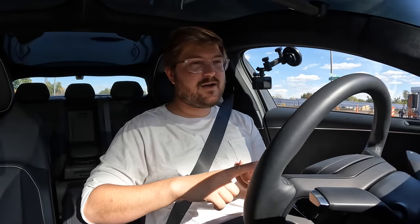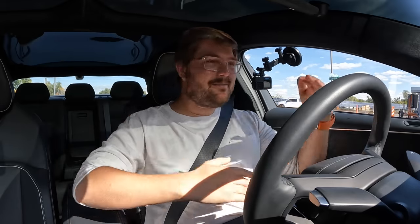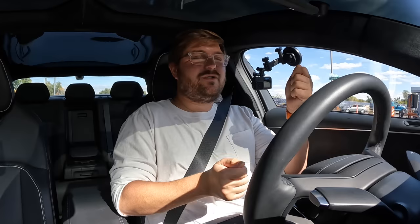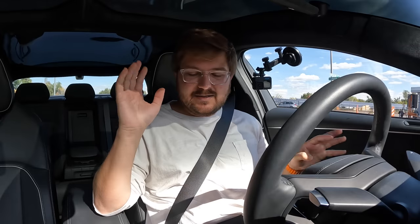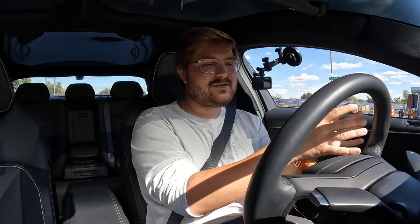There's also a stability control program with Partial and Off settings — similar to how BMW used to do MDM or DTC. Basically it backs off stability control to let you get a little movement while keeping you right on the edge. We'll play around with those in the performance section at the end. The video structure is city, highway, then canyon performance driving at the end.